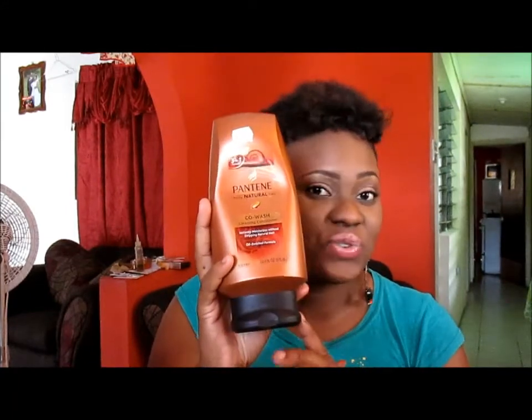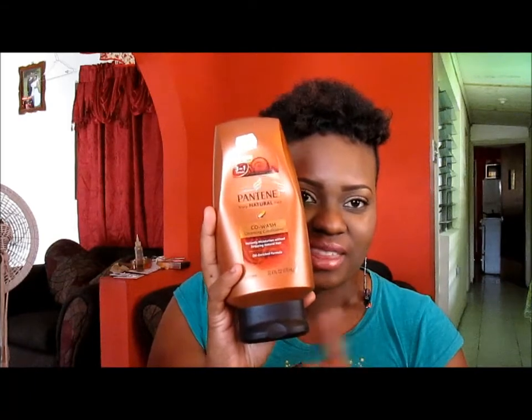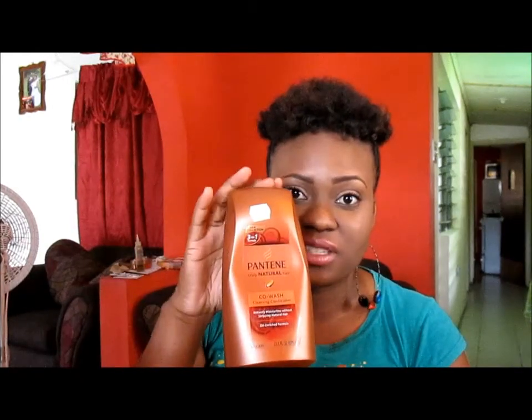With this co-wash you do not need a conditioner. All you need to do is co-wash with this and your hair will feel both clean and moisturized. Trust me, this product is really good for my 4C hair.